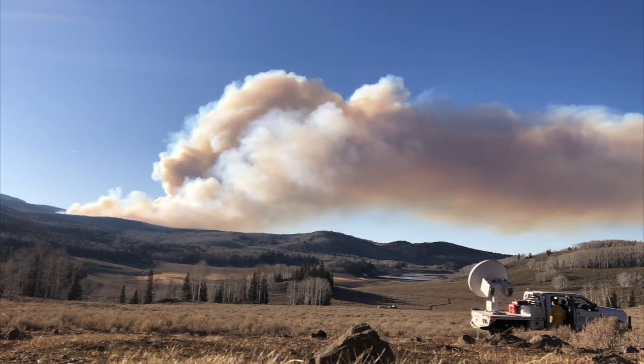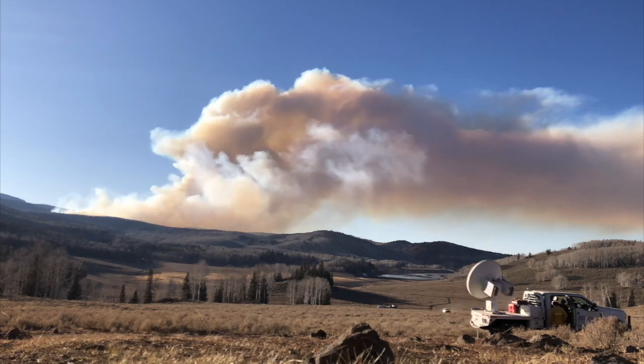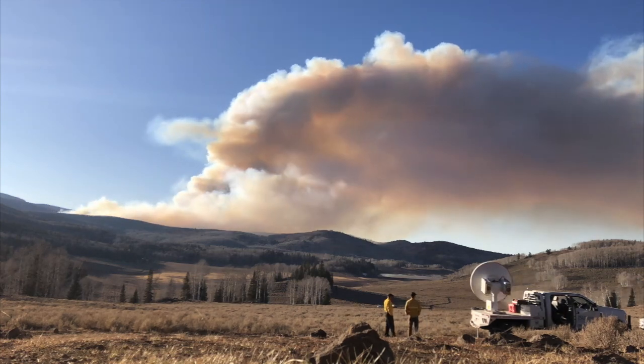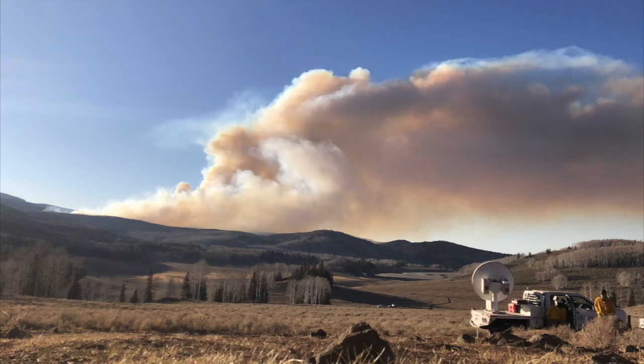If you look closely in this video, you can actually see the helicopters that were being used to ignite this blaze. I got to go to this fire with the San Jose State Fire Weather Research Laboratory, and in the bottom right of the video, you can see our radar truck hard at work.